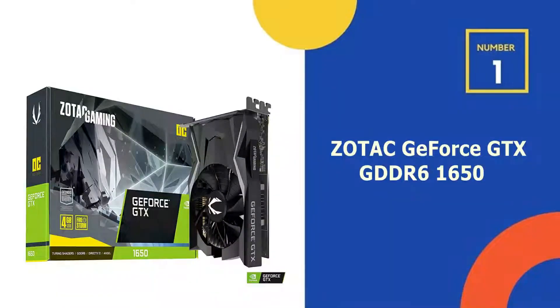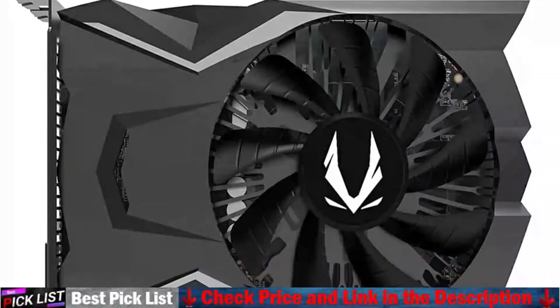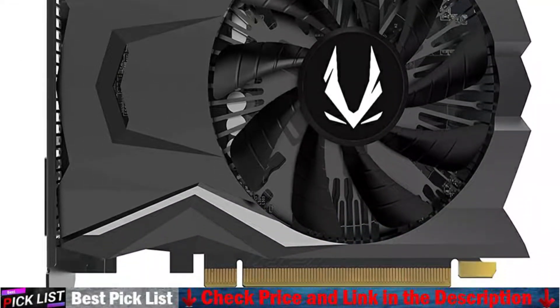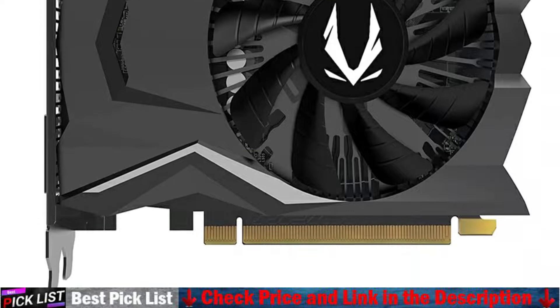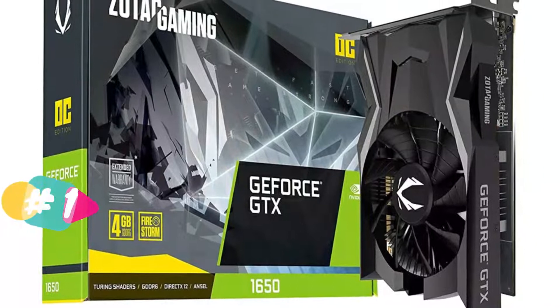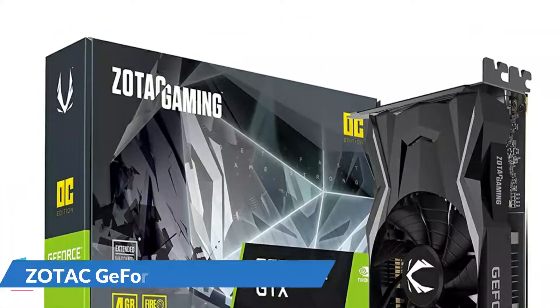Our number 1 choice is the Zotac GeForce GTX 1650 GDDR6. The Zotac 1650 OC is a real graphics card that's still faster than the 1050 Ti while only drawing power from the motherboard. This means that you could get away with a smaller PSU and run most of the titles out there on mixed medium settings. Keep in mind with a powerful processor like the 5600X you'll get more performance than you expect.